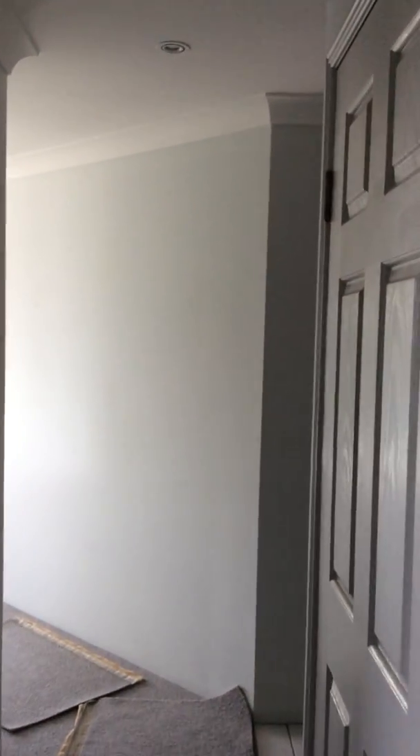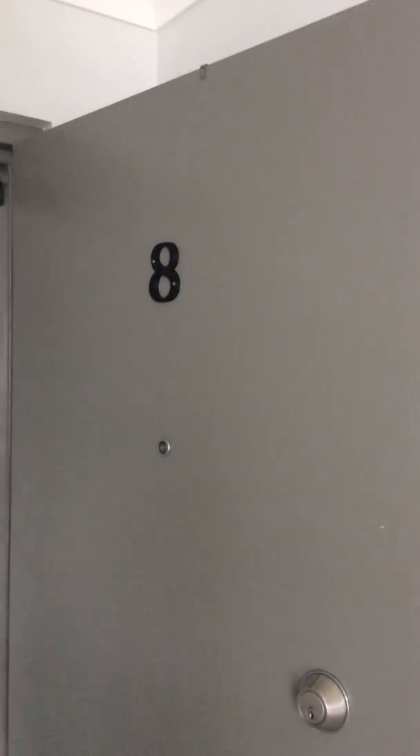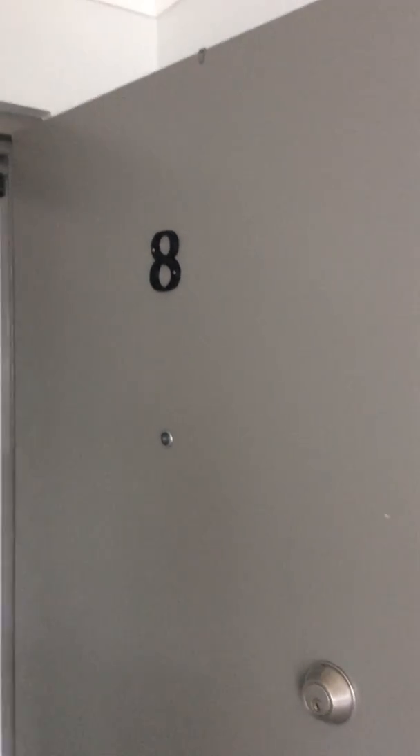We've also got a separate toilet. If you would like to inspect this property, please contact us on 5444 0800. Unit 8, 51 Beach Parade.